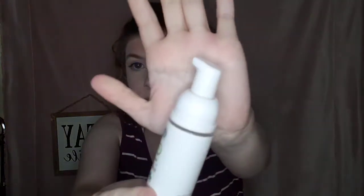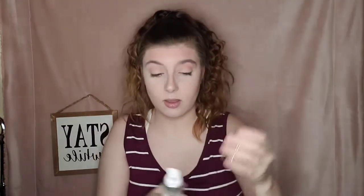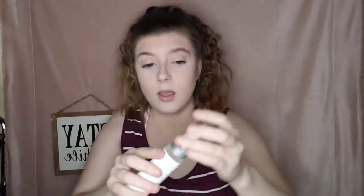My only complaint about this product is the pump. It's hard to press down — it takes a lot of force and I have to press all the way down. I wish it had a different type of pump, maybe like the one on the face wash or just a different dispenser.